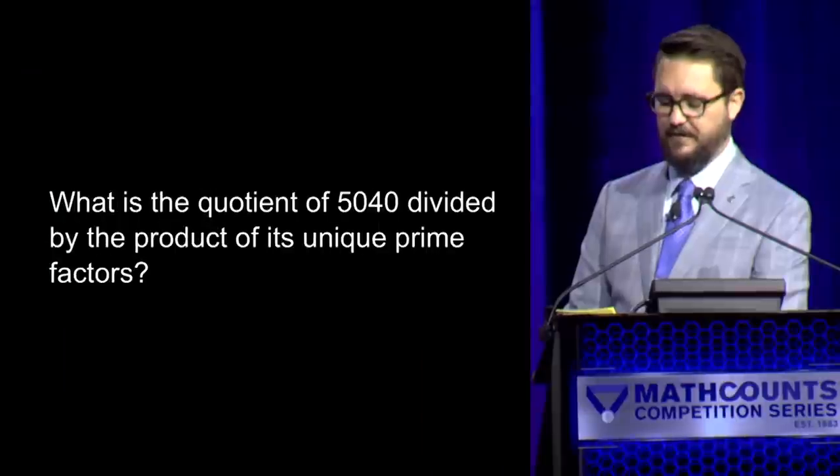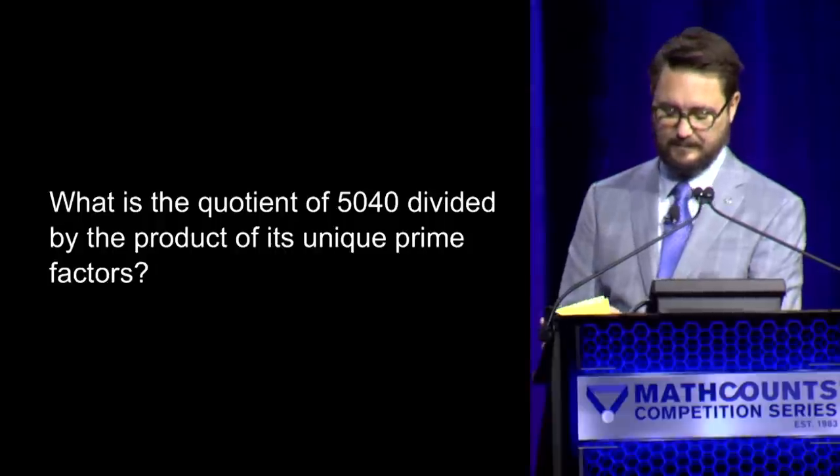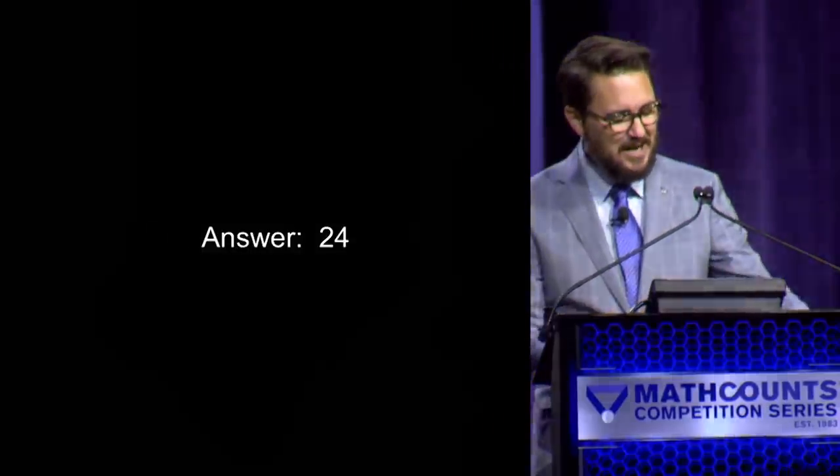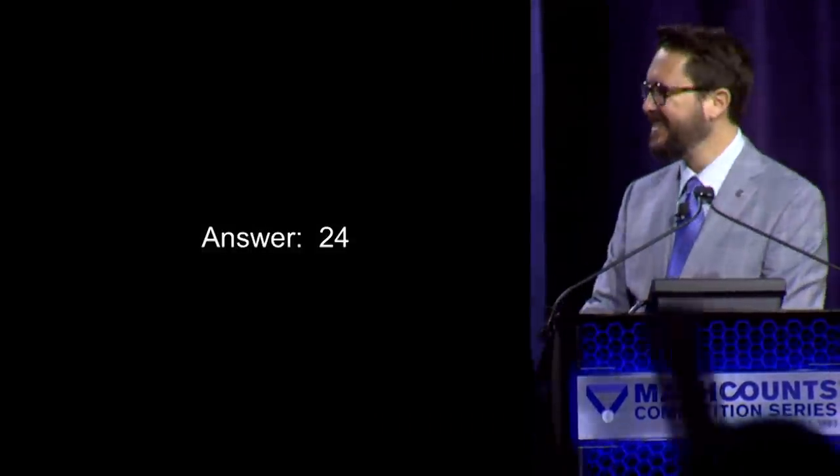Here is your next question. What is the quotient of 5040 divided by the product of its unique prime factors? — Yes, Suyash. — 28. — Incorrect. — Daniel: 24. — That is the correct answer. Congratulations! Daniel Mai is your 2019 Raytheon MATHCOUNTS National Champion!